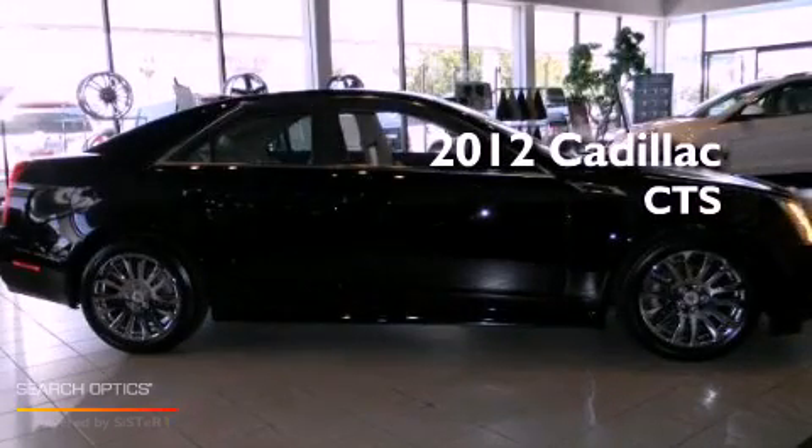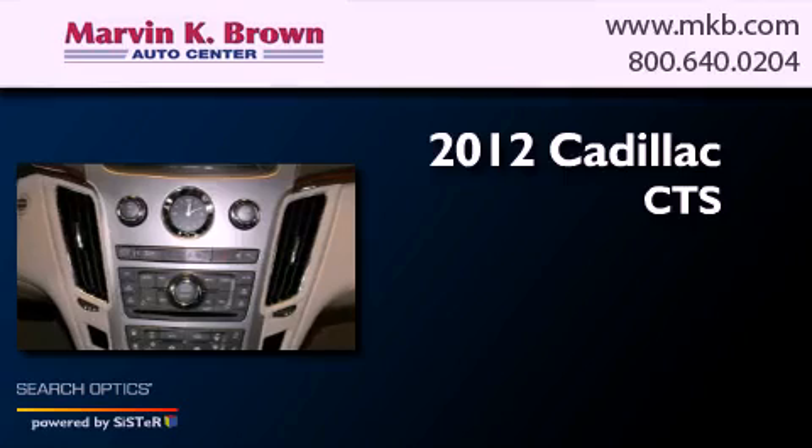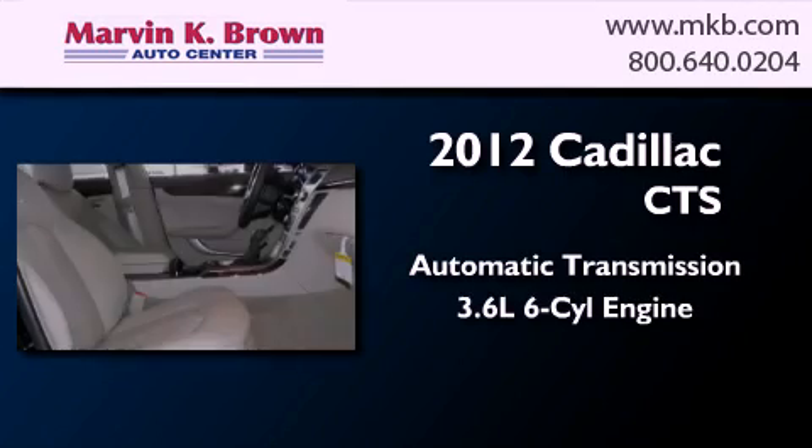This is a brand new 2012 Cadillac CTS. This car has an automatic transmission and a 3.6 liter V6.